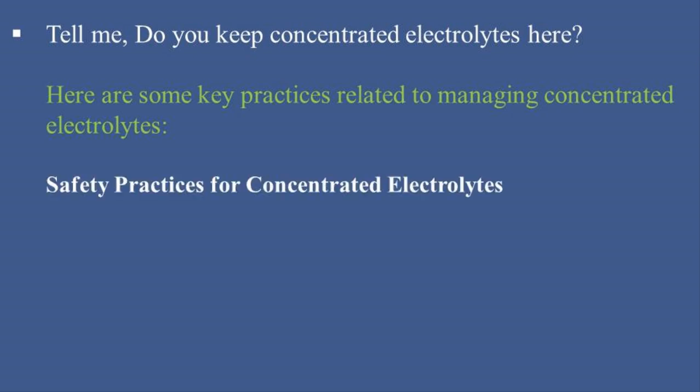Safety Practices for Concentrated Electrolytes. 1. Restricted Access: Store concentrated electrolytes in designated, secure areas such as the pharmacy or automated dispensing cabinets, ADCs, with restricted access to authorized personnel only.